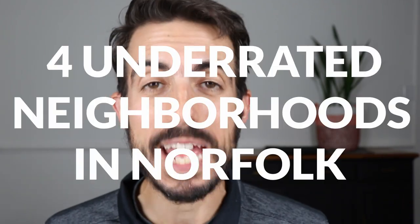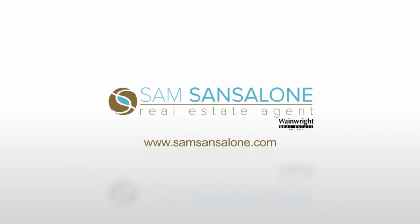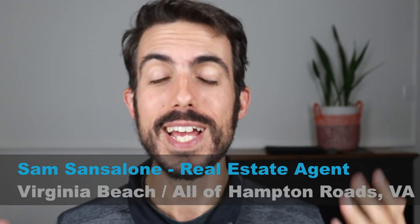In today's video, we're going to talk about my four underrated neighborhoods to live in Norfolk, Virginia. My name is Sam Santalone, and I'm a real estate agent in the Hampton Roads area, from Virginia Beach through Williamsburg. I do videos every week about living and moving to the area. Today we're talking about four neighborhoods that I think are extremely underrated — places people don't really talk about that offer good value in different price ranges in Norfolk.